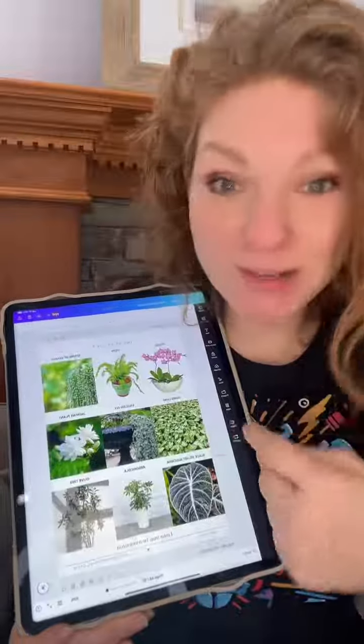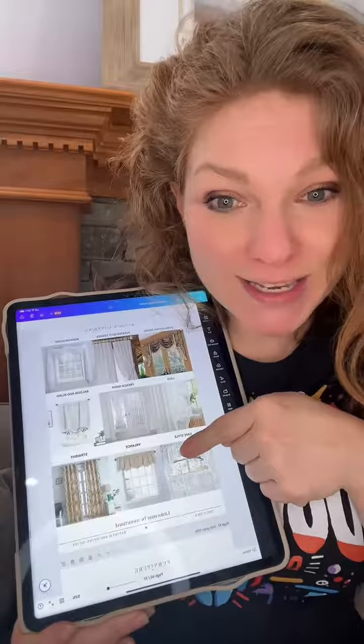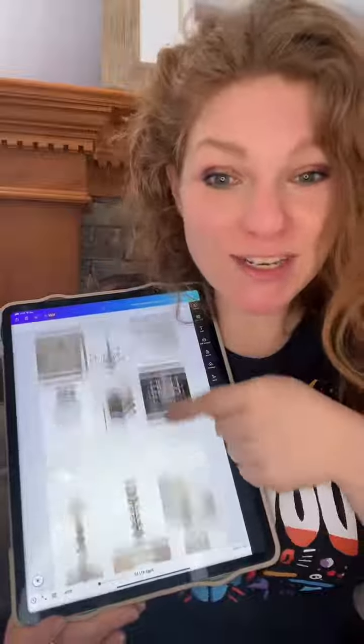Like, this is the kind of textiles you're going to want to look for. These are the kind of plants that are going to look really good in your space — flooring, window coverings, furniture. It just has so much stuff in here.